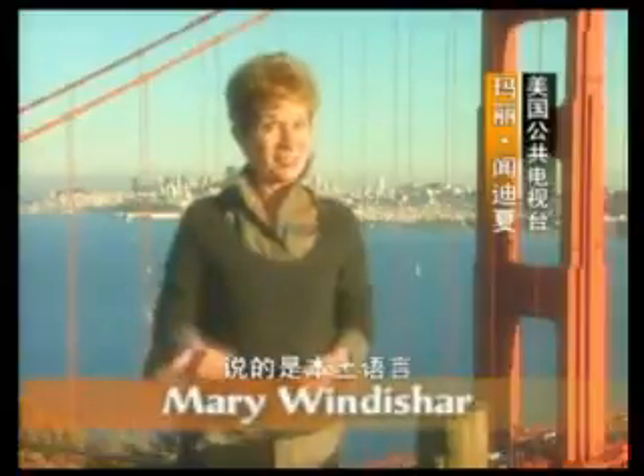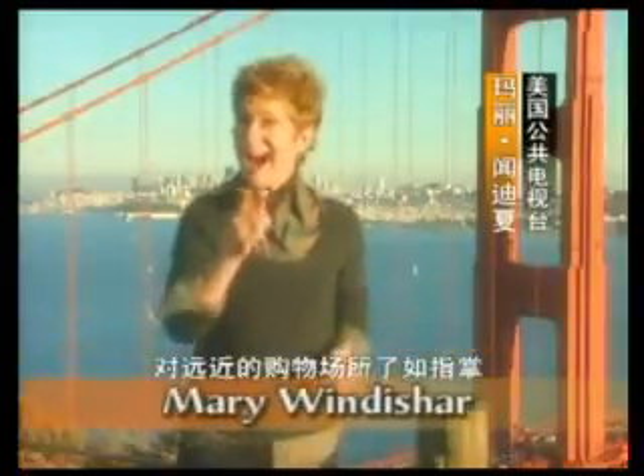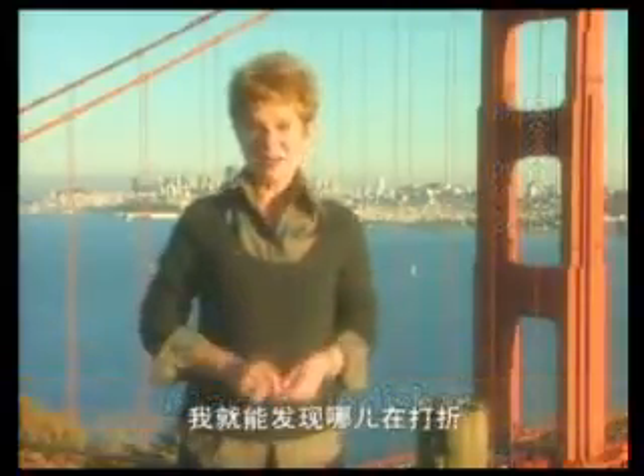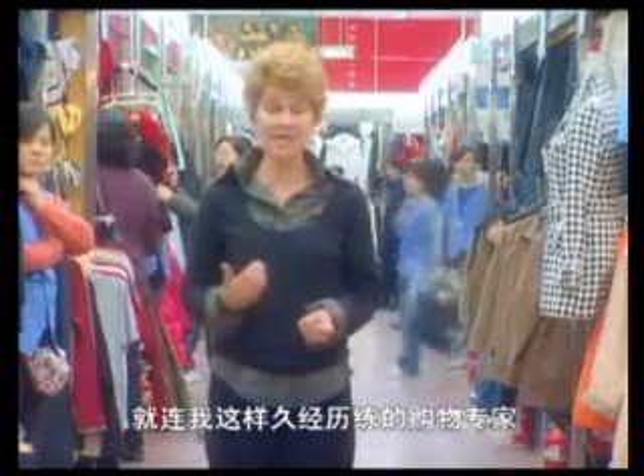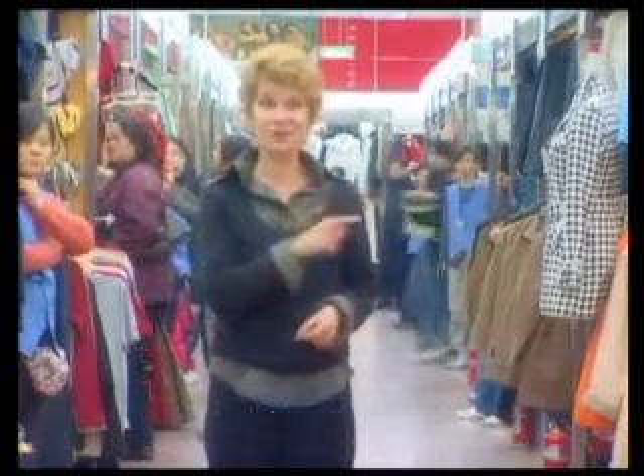On my own turf, I am a gold medal shopper. I speak the language, I know my way around, and I can spot a sale from a mile away. Here in Beijing's bustling marketplaces, even a seasoned pro like me can discover new challenges and great buys.